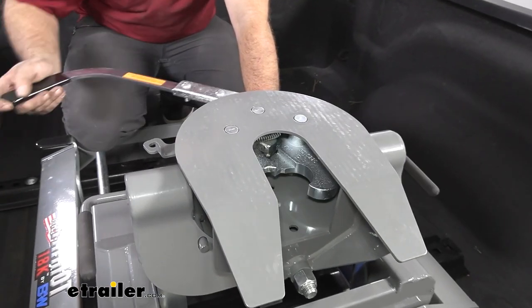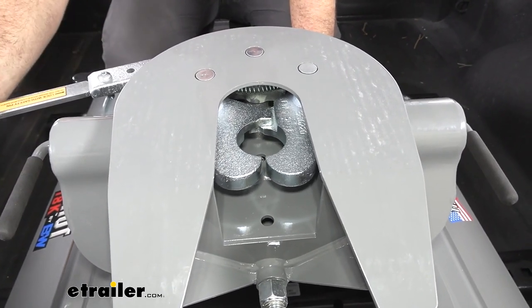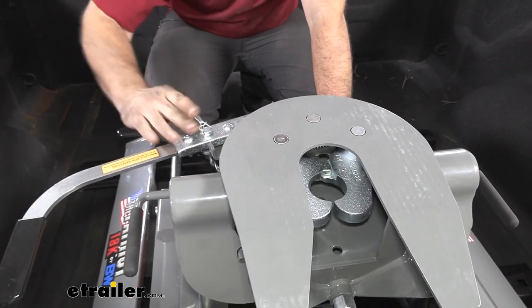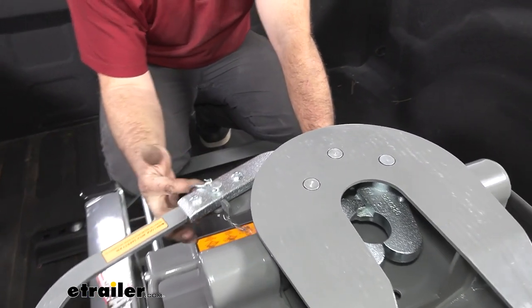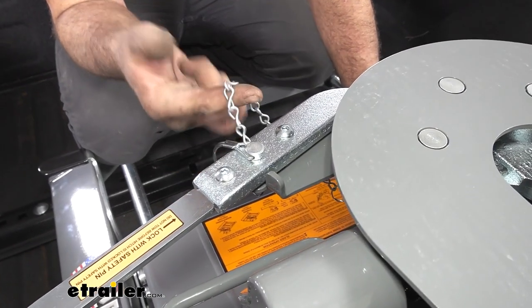The dual locking jaws also give you good peace of mind when it snaps into place, because you have both of those biting down, and then you also have your safety pin to keep it in place — that's not going to be opening up. It's also nice that the pin is attached to a chain, so you're not having to fumble around for it. You can simply pull the chain and you'll know exactly where it's at.